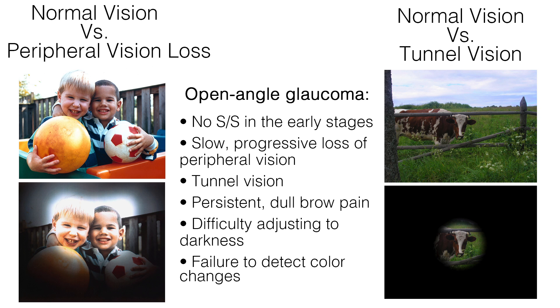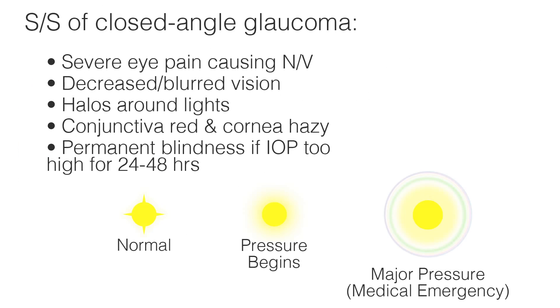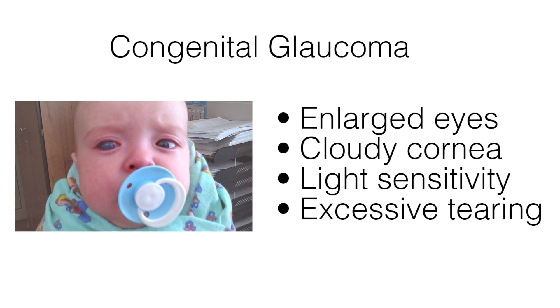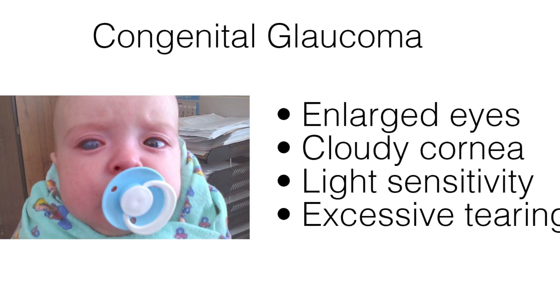General signs and symptoms of glaucoma include the following. Open-angle glaucoma has no signs and symptoms in the early stages. It presents as a slow progressive loss of peripheral vision, tunnel vision, persistent dull brow pain, difficulty adjusting to darkness, and failure to detect color changes. Signs and symptoms of closed-angle glaucoma include severe eye pain causing nausea and vomiting, decreased and blurred vision, halos around lights, the conjunctiva red and the cornea hazy, and permanent blindness if intraocular pressure is too high for 24 to 48 hours. Signs and symptoms of congenital glaucoma include enlarged eyes, cloudy cornea, light sensitivity, and excessive tearing.